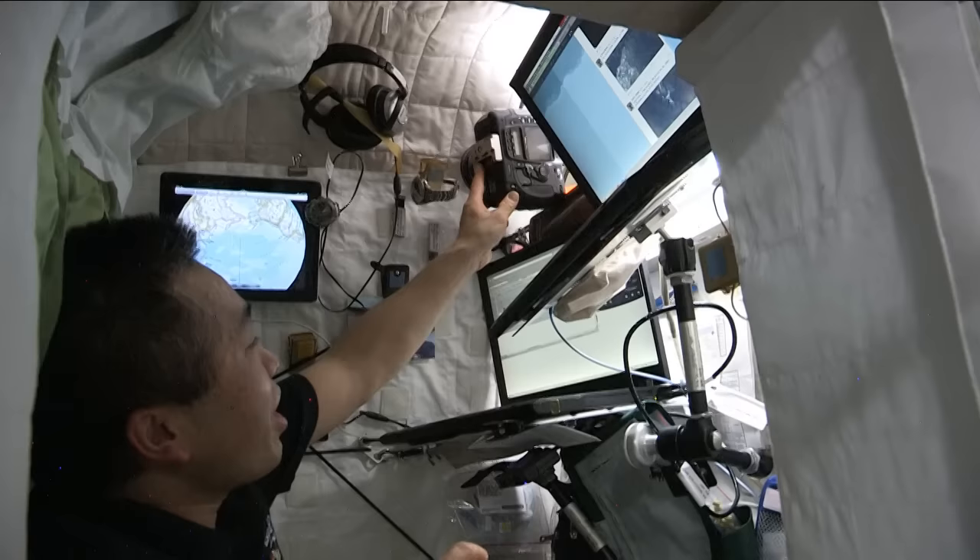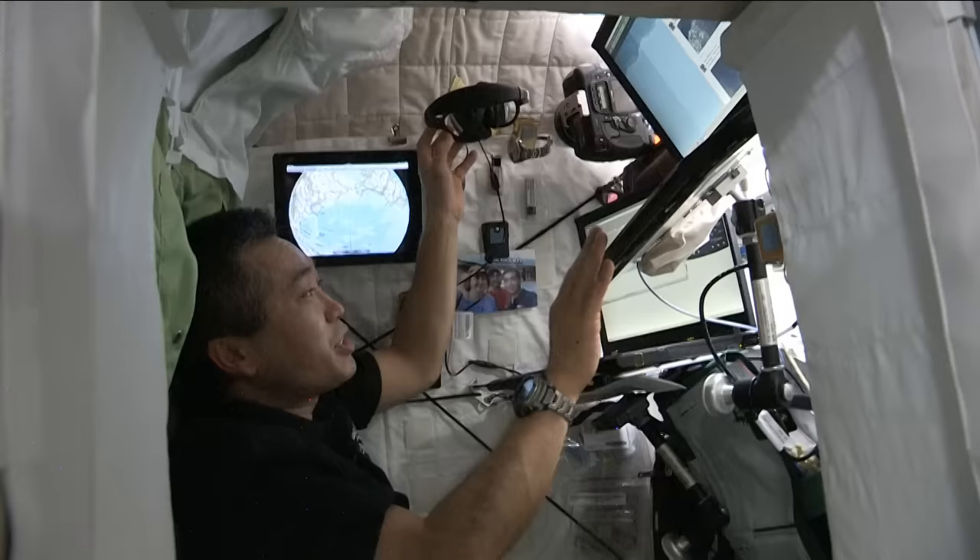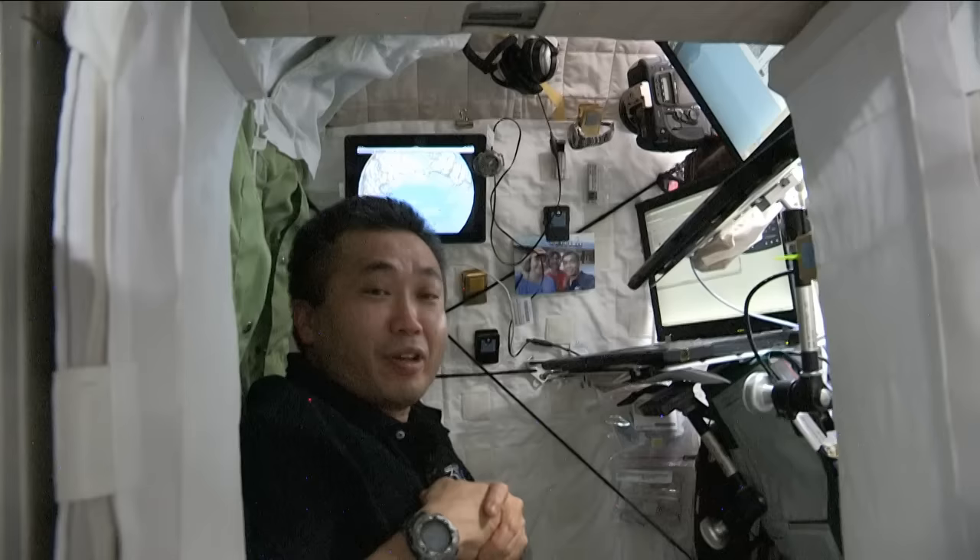I have a camera here and also a headset. Using this headset, I can make personal calls to the ground, which is very nice — I'm able to talk with my family and friends after hours and on weekends.